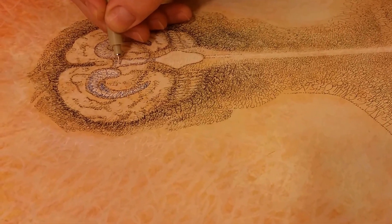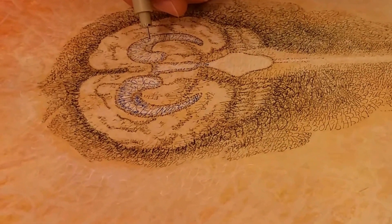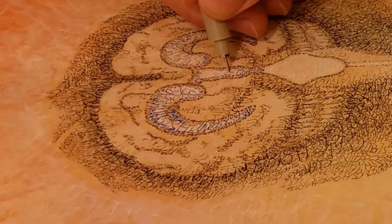Hi, my name is Sienna Morris and I drew this illustration of the ventricular brain entirely with numbers and equations by hand. In this video I will explain the scientific data I chose to draw it with.